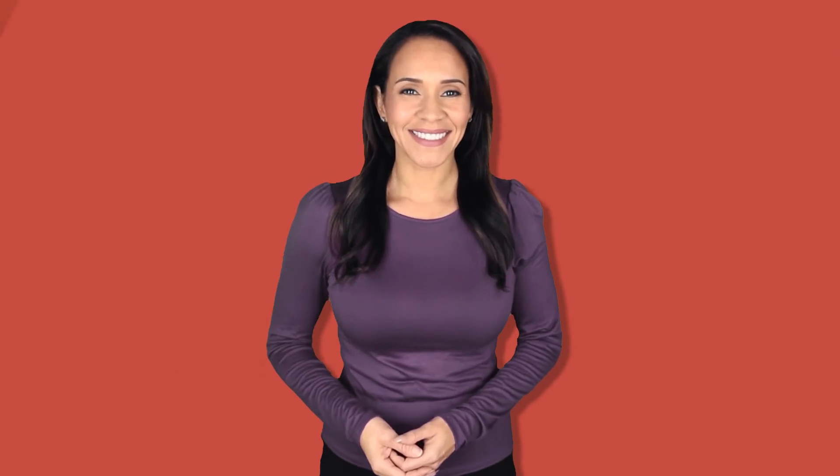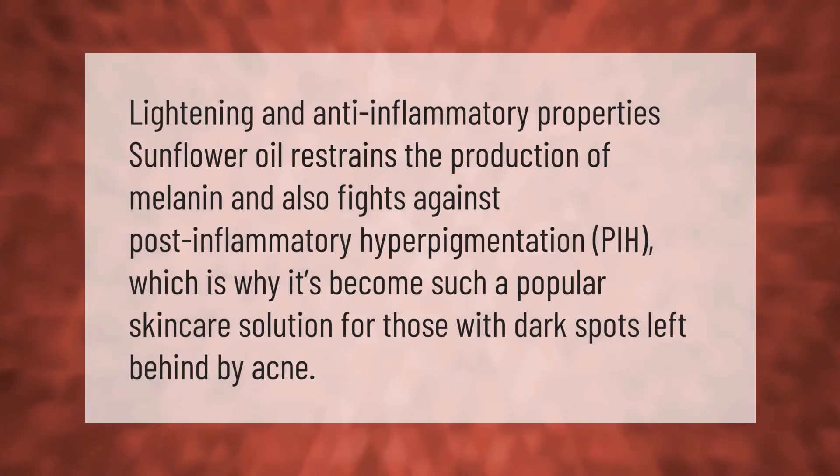Lightening and anti-inflammatory properties: sunflower oil restrains the production of melanin and also fights against post-inflammatory hyperpigmentation (PIH), which is why it's become such a popular skincare solution for those with dark spots left behind by acne.